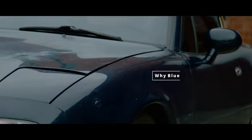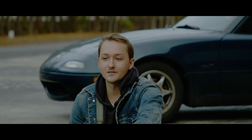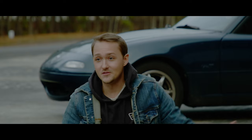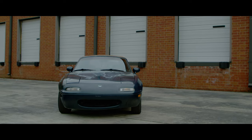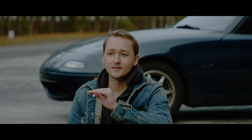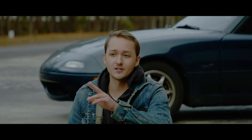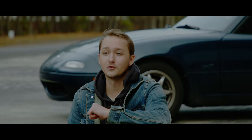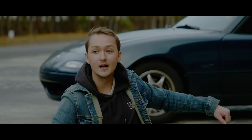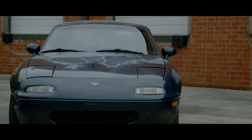I didn't really have too much choice when it came to the color — I'm gonna change it anyway. She's actually blue at the moment, but I'm going to turn her into British racing green with a little white stripe and Miata logos on the side. It's gonna look epic.